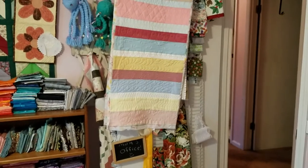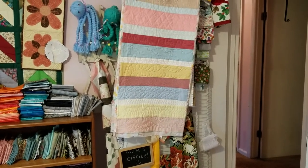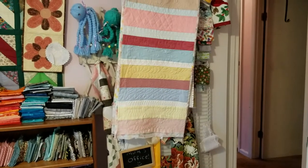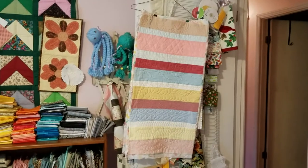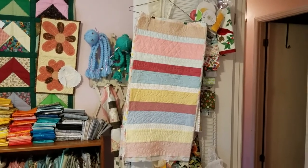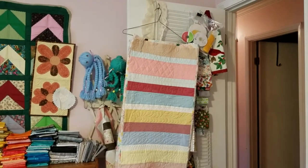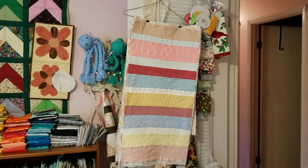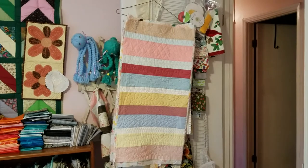This is Stephanie at Hightower Stitching. After years and years of cutting on dining room tables and pinning on floors, I finally have a space for all of my sewing. My goal was to make a space that worked for me, where I had everything that I needed. And as I got more into quilting since I retired, this has really been fun.